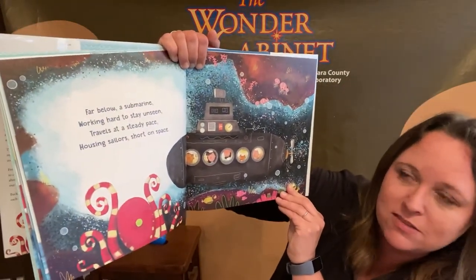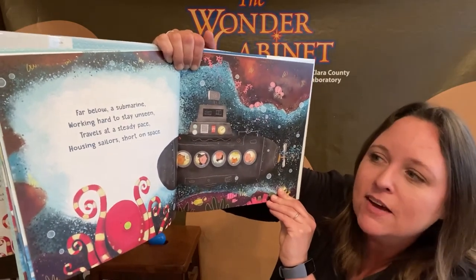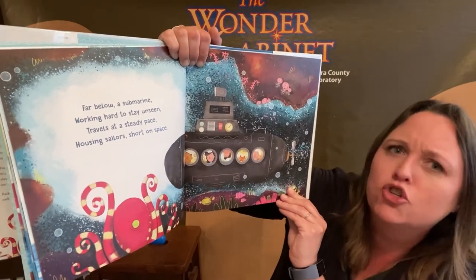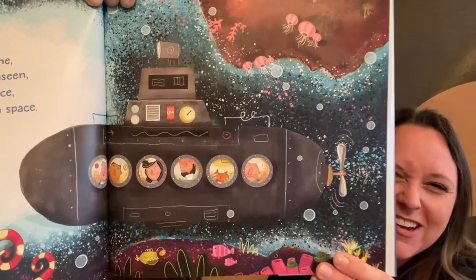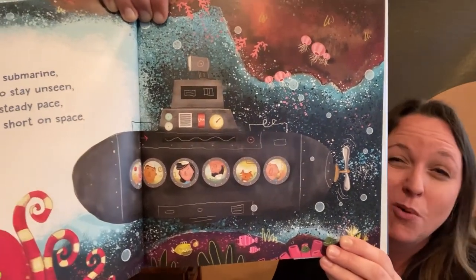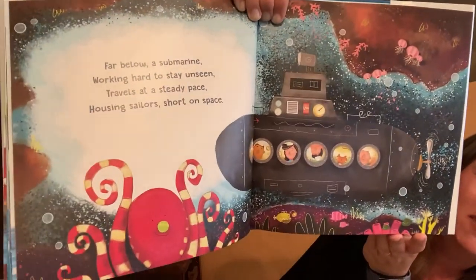Far below, a submarine, working hard to stay unseen, travels at a steady pace, housing sailors short on space. Look at that — why do you think they said short on space? Maybe because there's not a whole lot of room to move around in the submarine. Look at that — they're really deep in the ocean. Look at this giant octopus here.